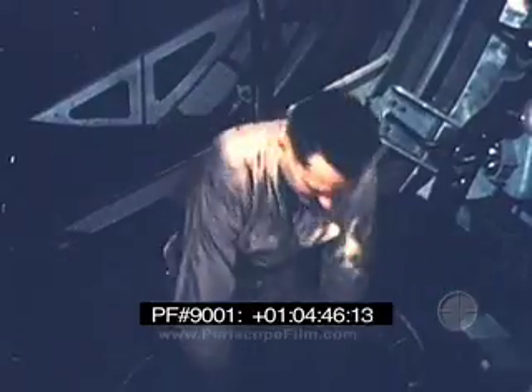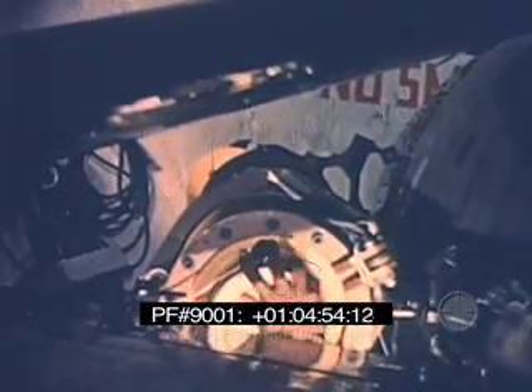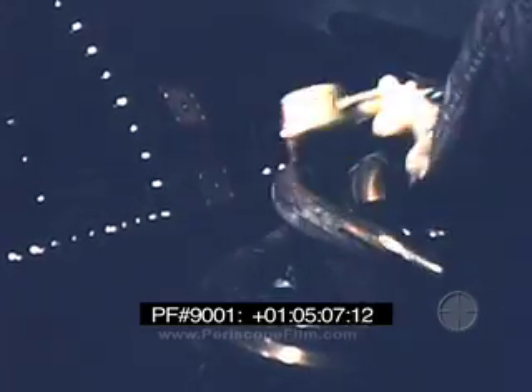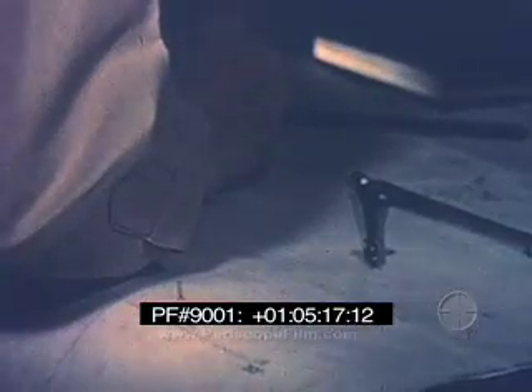Meanwhile, at periscope depth, the commanding officer makes a check of the launching area. Thirty minutes before launching time, battle stations are manned and igniters are brought up from below-deck stowage and installed in the booster. Hangar checks are completed and the missile is buttoned up. The umbilical cable is disconnected inside the hangar. Electronic check cables are pulled clear. The controls for operating the hangar door and ramming the missile are manned and checked. Meanwhile, the boat's navigator makes the final check on position.